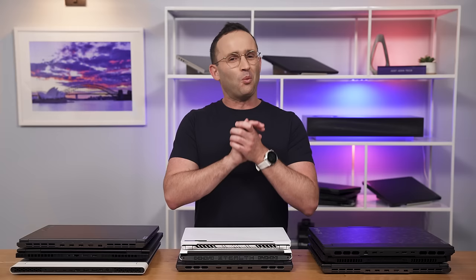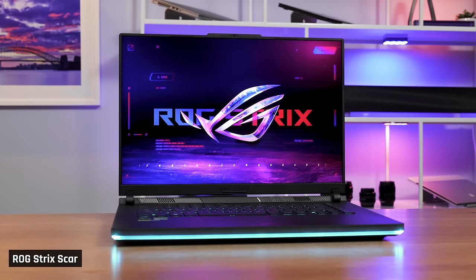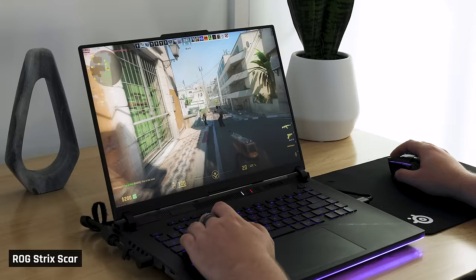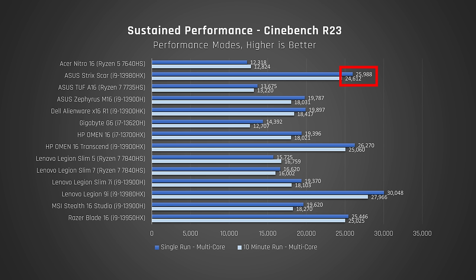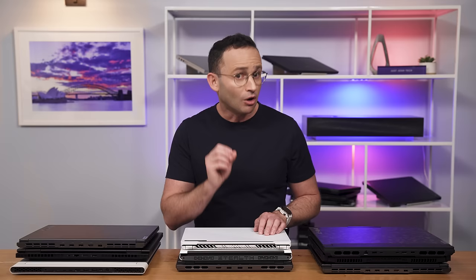Best gaming laptop, period. If your goal is to get the absolute best possible gaming experience out of a laptop, and you're prepared to pay for it, the laptop you should buy is the Asus ROG Strix Scar 16. It scored the highest across any gaming laptop that we tested and delivered the overall best gaming experience. It has the most powerful components you can buy inside — Intel's insanely fast HX processor, which is actually quite efficient for the performance it delivers — and it can be had with up to an RTX 4090.